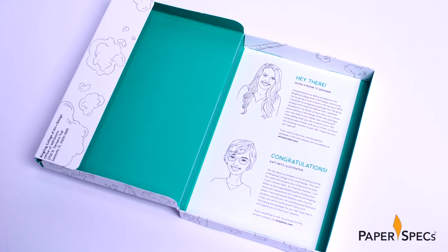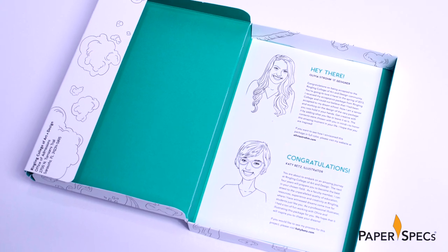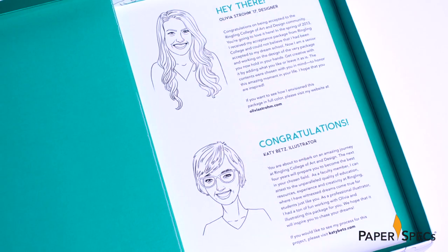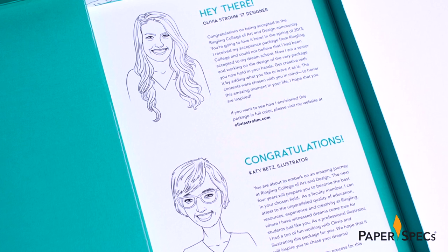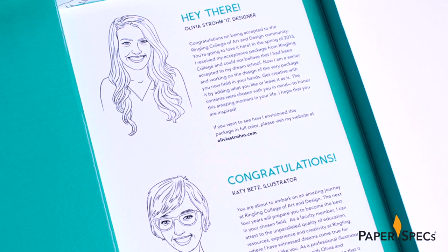My favorite detail, though, has to be the single card at the very bottom of the box, containing two personal notes addressed to the new Ringling College student — one from Olivia, the other from illustrator Katie — complete with cartoon portraits of each. The former affectionately points out that four years ago she was in the exact same position that the new student is in now.